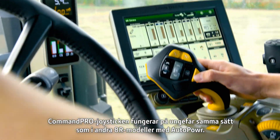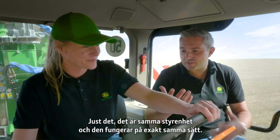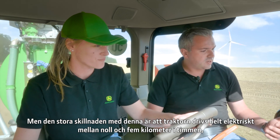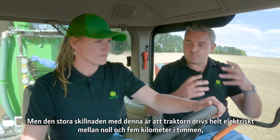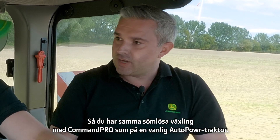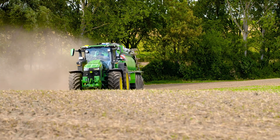Using the CommandPro feels similar to other 8R models. It's the same controller and it's working in exactly the same way — absolutely the same as a CommandPro on any other John Deere tractor. But the big difference with this one is that between 0 and 5 kilometres per hour, the tractor is powered fully electrically, forward and in reverse. You've got the seamless shifting with the CommandPro, and you can change direction under load — it's awesome.